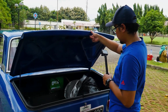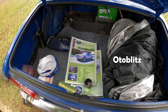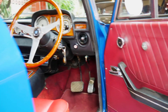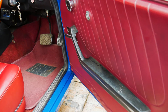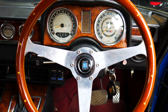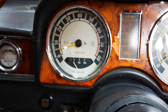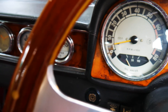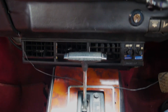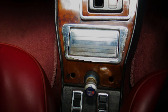Bagasinya cukup luas ya, ada banyak barang-barang. Ada Auto Blitz Alfa Romeo Berlina 1973, ini mobil ini.